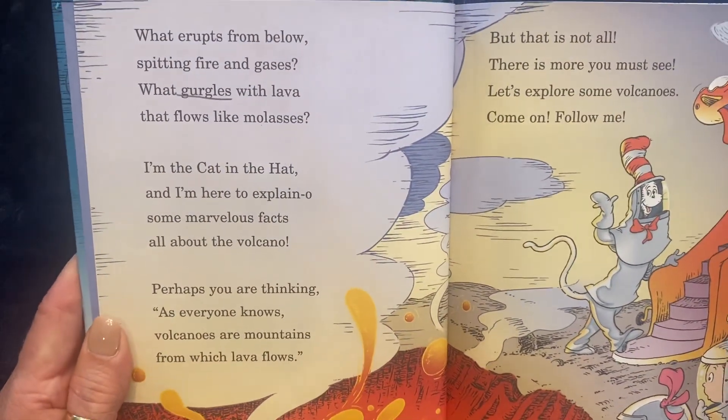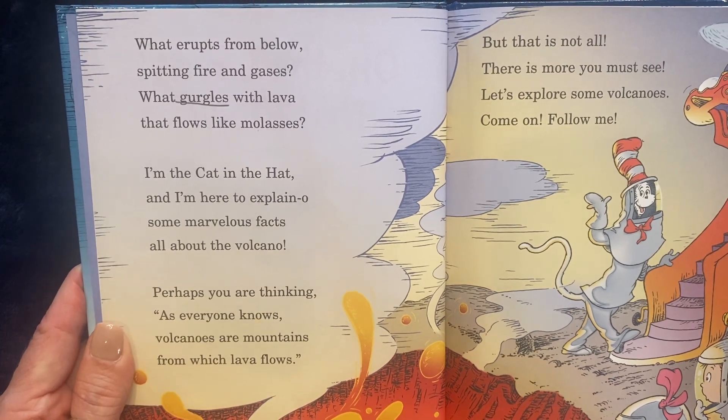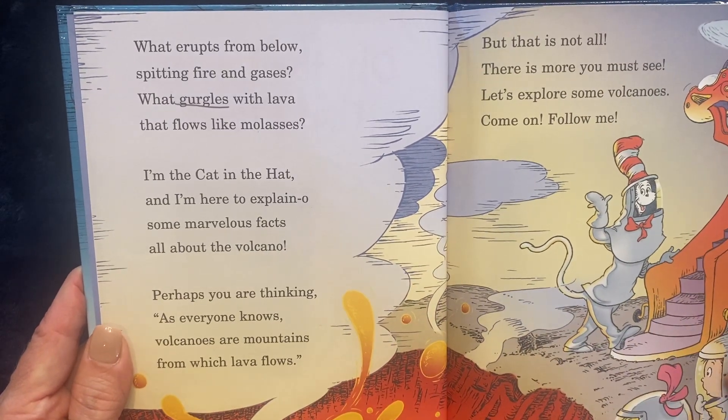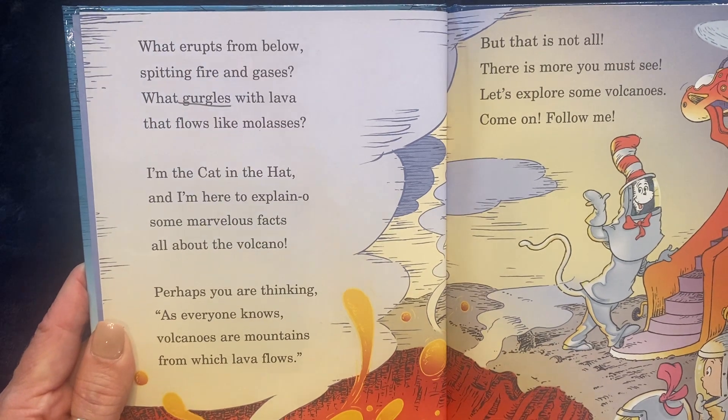What erupts from below, spitting fire and gases? What gurgles with lava that flows like molasses? I'm the Cat in the Hat, and I'm here to explain-o some marvelous facts all about the volcano.